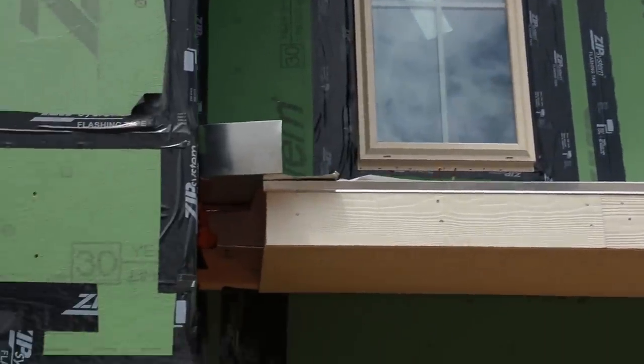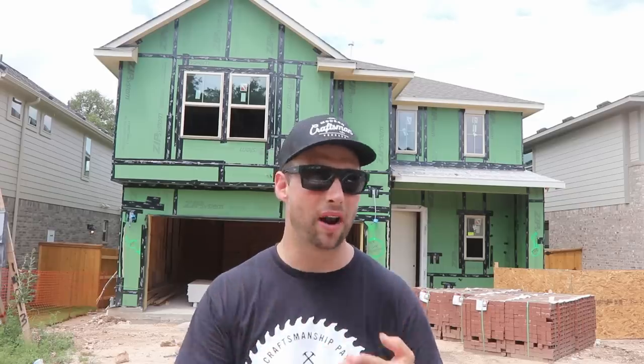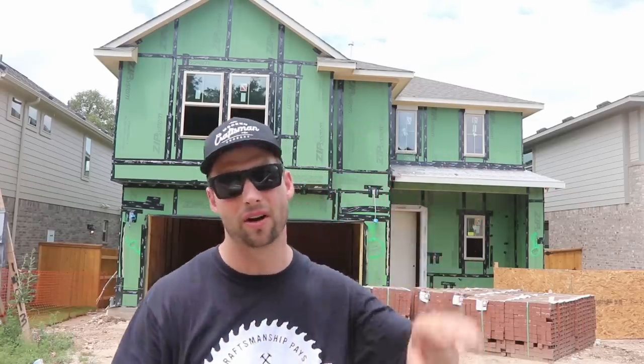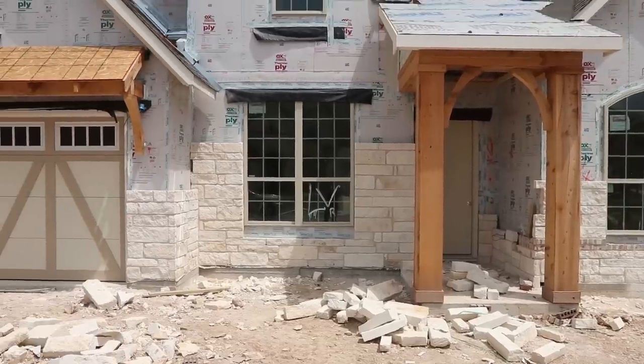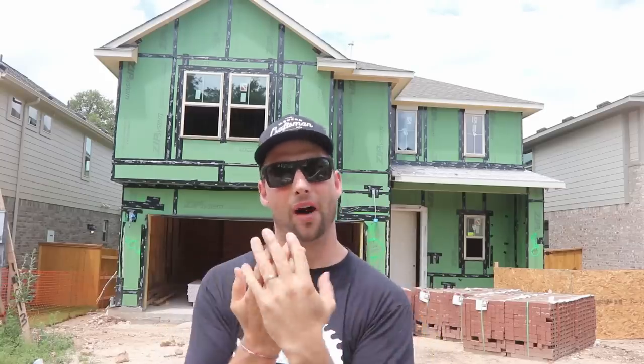If any water does get through the siding and hits it, it's able to drain and get out and not damage the structure. This is a great product for both shear strength as well as keeping water out and keeping air out because all of the seams are taped. On the other product, the manufacturer's recommended install is an overlapping seam with staples but there's no tape, so air infiltration can escape through those cracks.